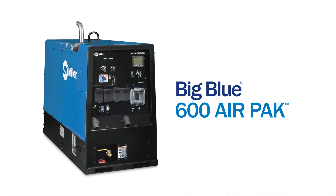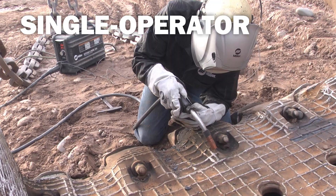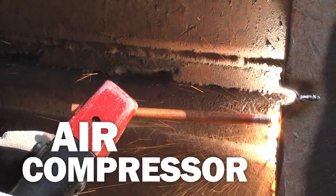The Miller Big Blue 600 Air Pack is the most reliable piece of machinery available for work requiring single operator power for welding or gouging, auxiliary power, and running an air compressor.